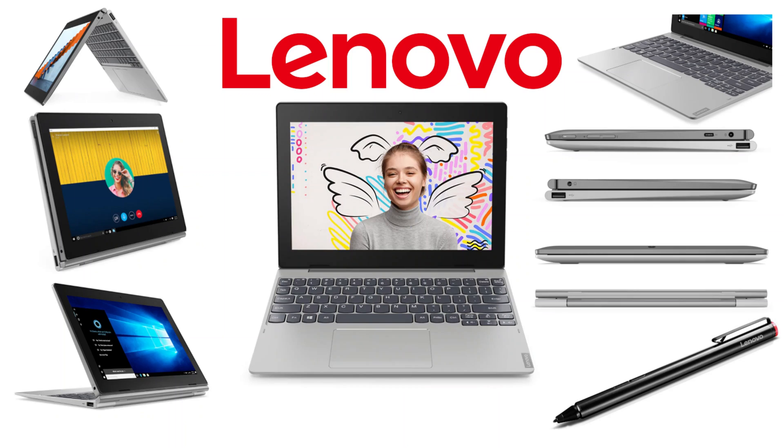Hello guys and welcome to one more video of BoxInfo. I'm going to share my experience of this laptop, so please do watch the video until the end — I'm going to share some benchmarks of this laptop.